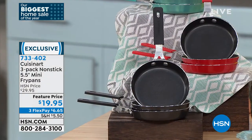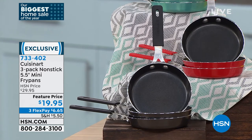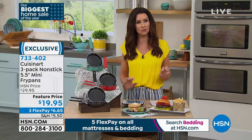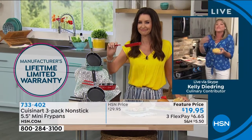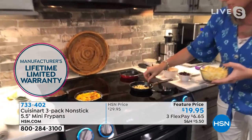At $19.95 for three, you might think even if I use it a couple times — it's Cuisinart. And even at $6.65 per pan, it has a lifetime warranty. We don't see lifetime warranties on most anything, and certainly nothing that's $6.65. I agree — lifetime warranty with Cuisinart. I love these pans for so many reasons.